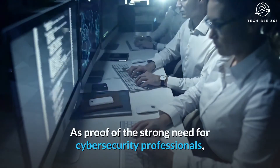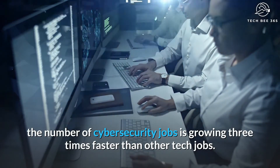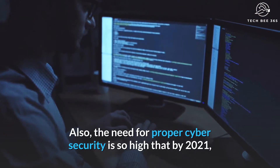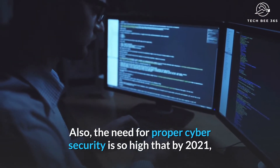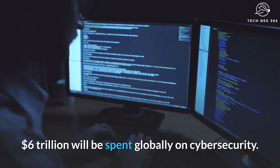As proof of the strong need for cybersecurity professionals, the number of cybersecurity jobs is growing three times faster than other tech jobs. The need for proper cybersecurity is so high that by 2021, $6 trillion will be spent globally on cybersecurity.